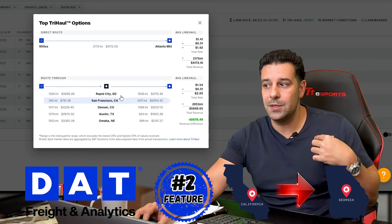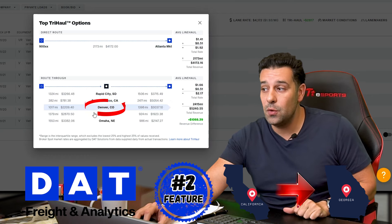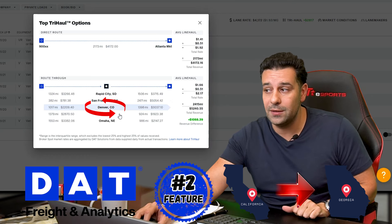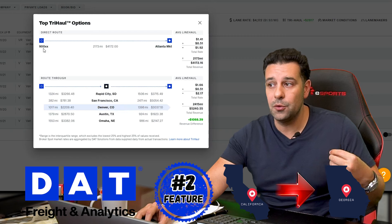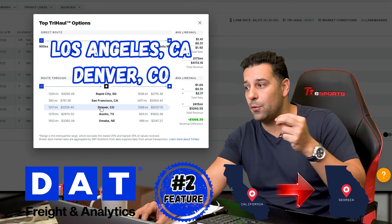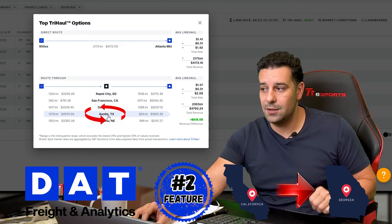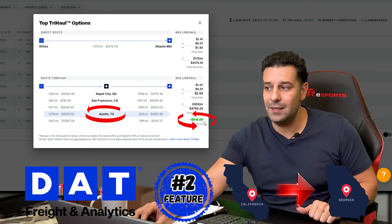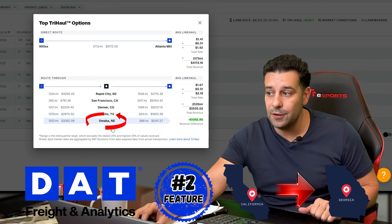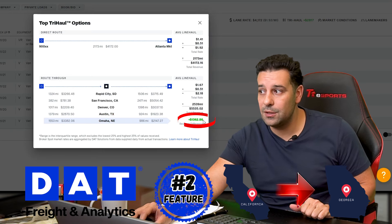Even better, it gives you different variations of stopovers. You can do one in Denver, Colorado — take a load from Los Angeles to Denver, then from Denver to Atlanta, and you'll make $1,000 more. With a stopover in Austin, Texas, you'll get $618 more. And if you do a stopover in Omaha, Nebraska, you'll make $1,363 more.